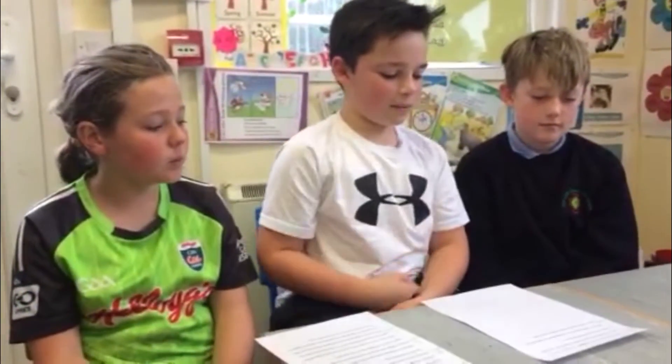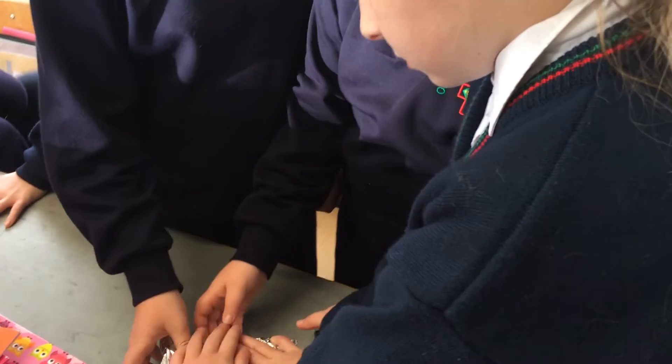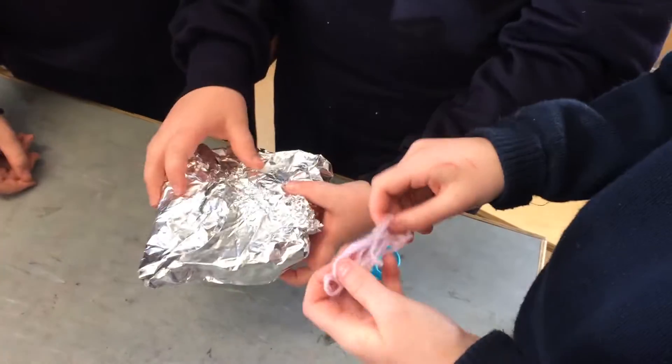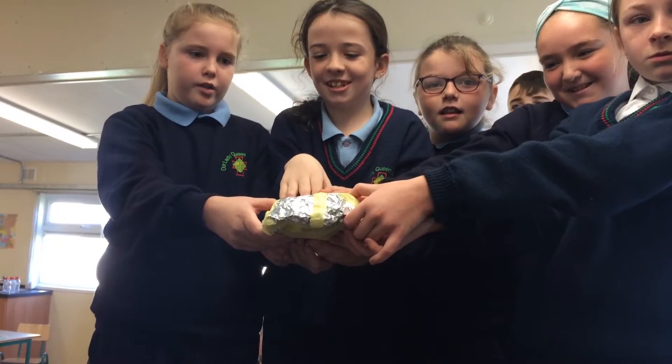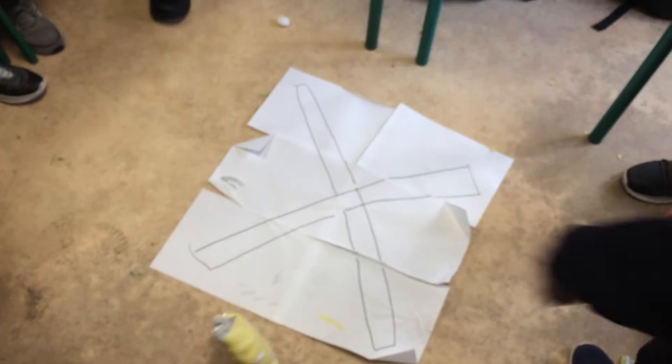We then bought our materials and built our design. Once we were all ready, we took turns testing our product by standing up on the table and dropping our protected eggs. That's our winner!